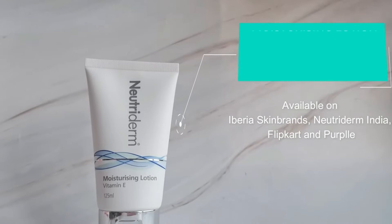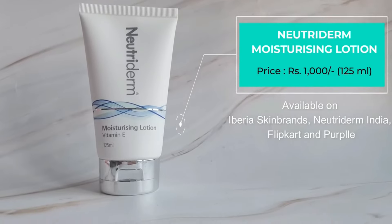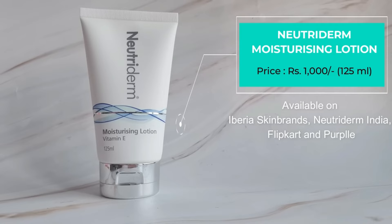Just dot the moisturizer all over your face, blend it in, and your skin is soft, supple, and smooth — perfect prep for the next step if you're going to apply makeup. The special vitamin E in this moisturizing lotion will also help reduce your fine lines and wrinkles, so even if you have an aging skin type, this particular moisturizer is really amazing for you as well.